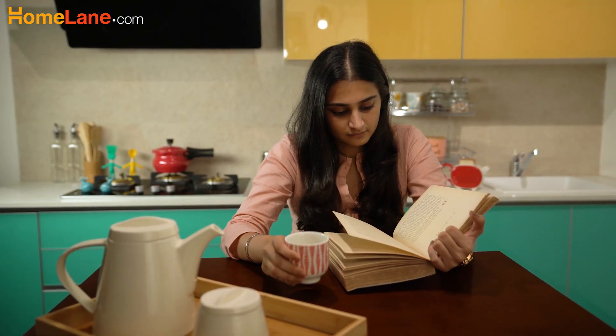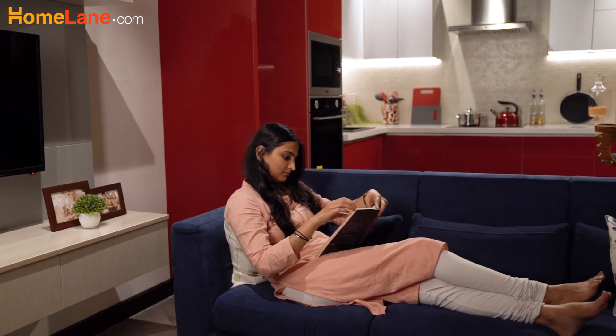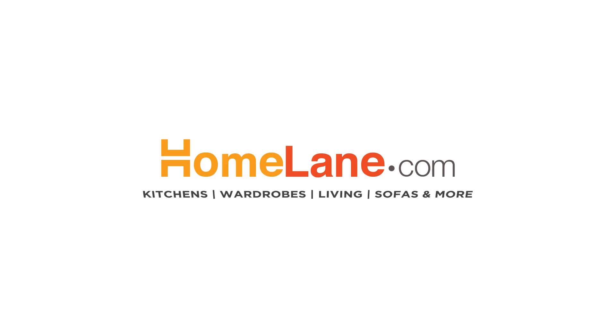We hope these trends will work as mini-boosters to give you a truly new-age kitchen. Subscribe to Homelane's YouTube channel for more such interesting content.